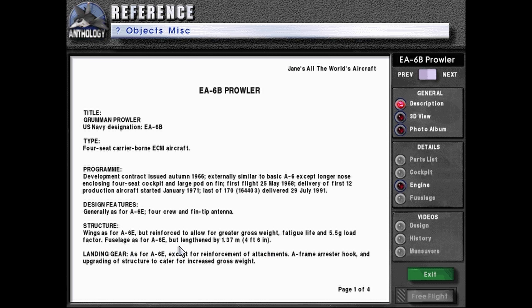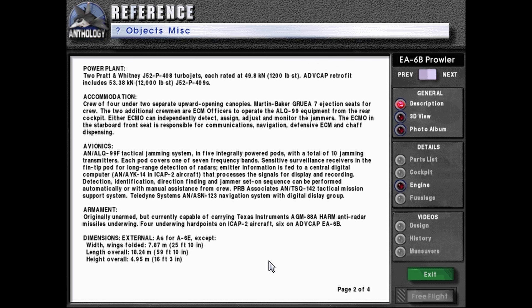Fuselage as for A-6E, but lengthened by 1.37 meters or 4 feet 6 inches. Landing gear as for A-6E, except for reinforcement of attachments, A-frame arrestor hook, and upgrading of structure to cater for increased gross weight. Power plant: two Pratt & Whitney J-52P408 turbojets, each rated at 49.8 kilonewtons or 12,000 pounds force.